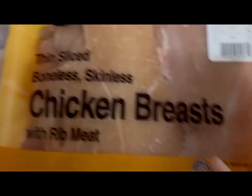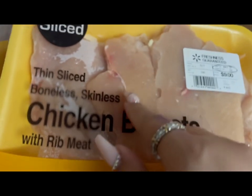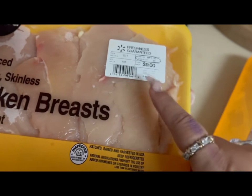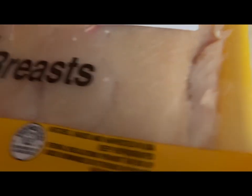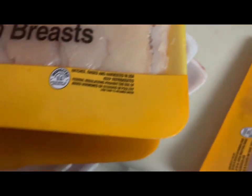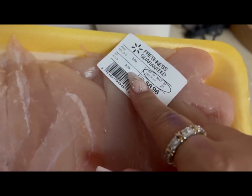I asked for thin chicken breast. This pack was $9.69 — it's decent. The other one has a lot of cartilage I'll have to cut through, but that's okay, and it was $9.00. That's $5.77 a pound, which is insane.